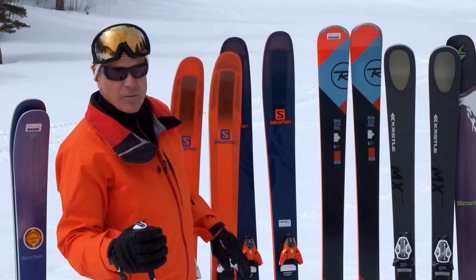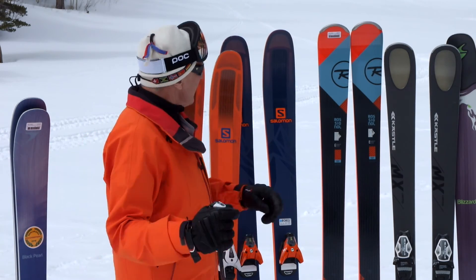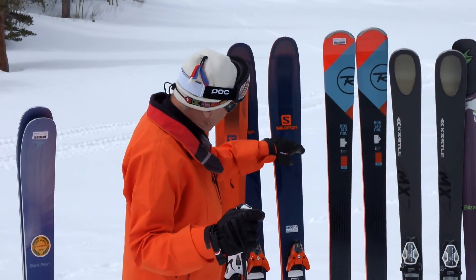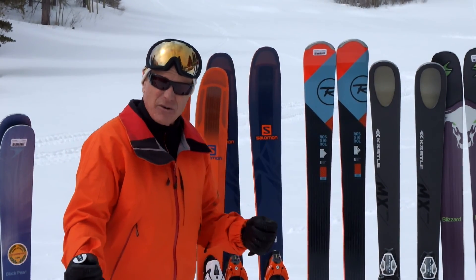Salomon has also gone all in with carbon. You see carbon used in these stringers, what they call an SFX superfiber. This superfiber is, at its heart, carbon being used in stringer format to provide greater strength-to-weight ratios, so you can make a wider ski without making it heavy and ponderous.